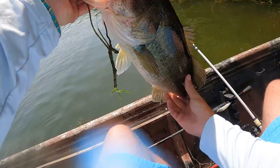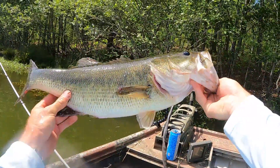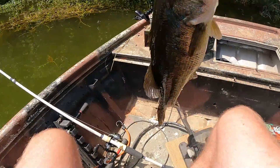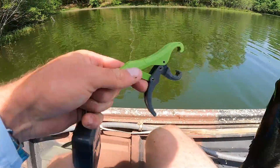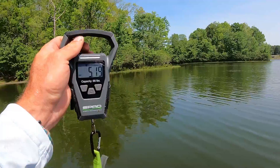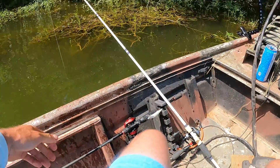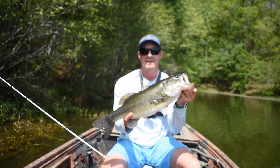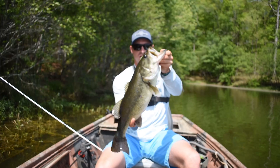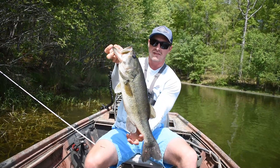Does that look like an egg-laden female? A little chunky — she might have a couple eggs left in her. I'm gonna get a weight on her real quick. I just like how I called it — I said I'm gonna go back in there and get that one. Thank goodness for 65-pound braid! We're looking at 5.19 pounds. Officially a 5.19 — got her up there in that grass. Probably a post-spawn female, but pretty good one frog fishing.